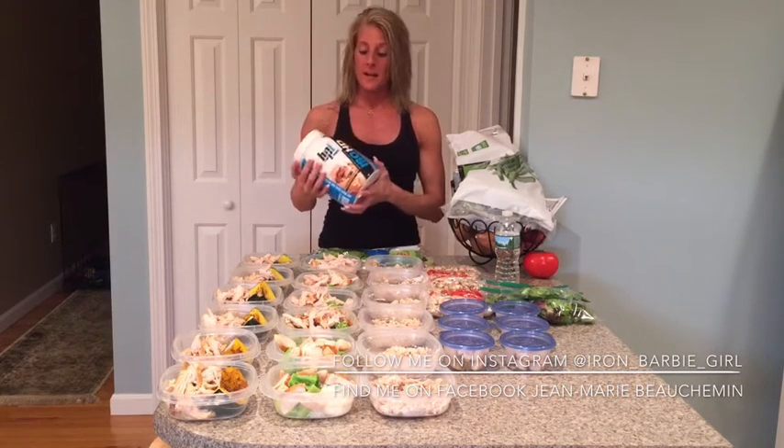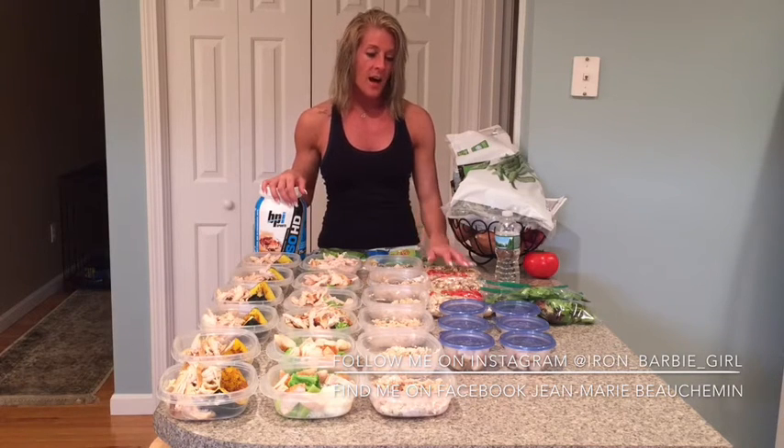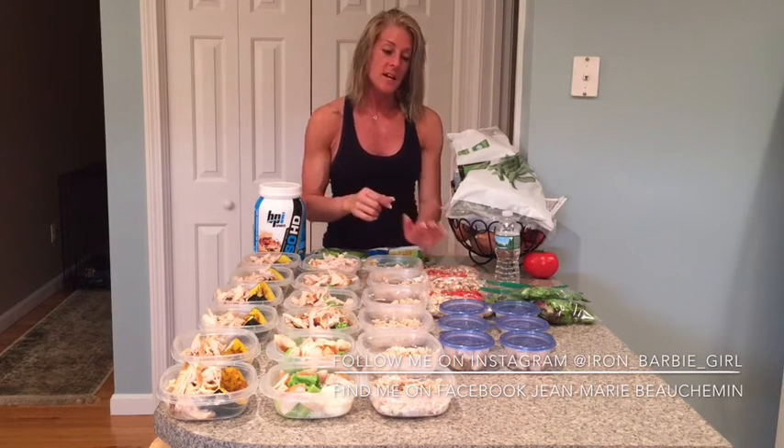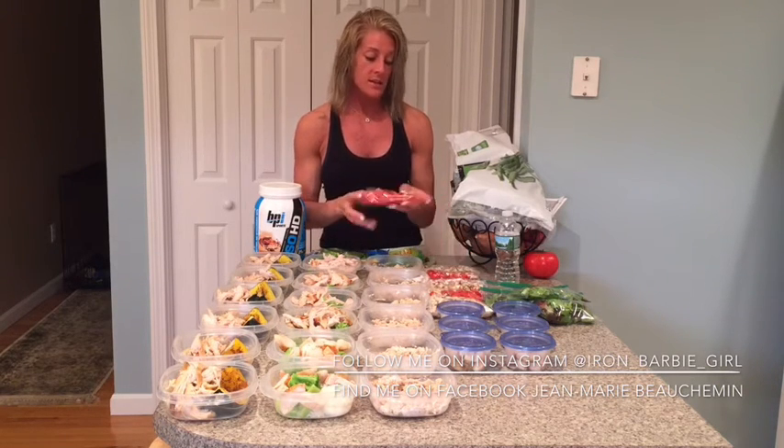Meal five is going to be my BPI Sports protein bar — either peanut butter candy bar or s'mores — with a couple of rice cakes and peanut butter. I don't portion out my rice cakes because I just throw the whole sleeve in my car. For my final meal, meal six, I've got four-ounce portions of chicken breast from my freezer, and those are going to go on a bed of spring mix with two ounces of diced mushroom, two ounces of diced red pepper, and a drizzle of either honey mustard, spicy mustard, or garlic and herb mustard. And that's my day.